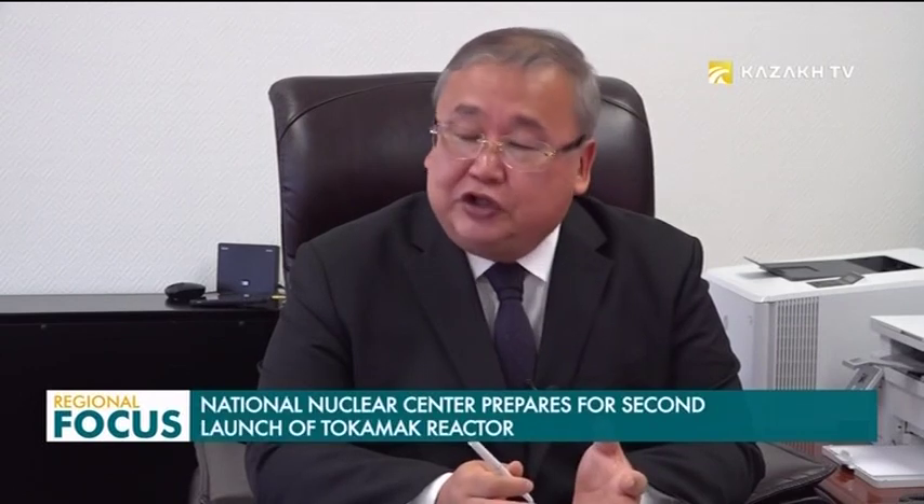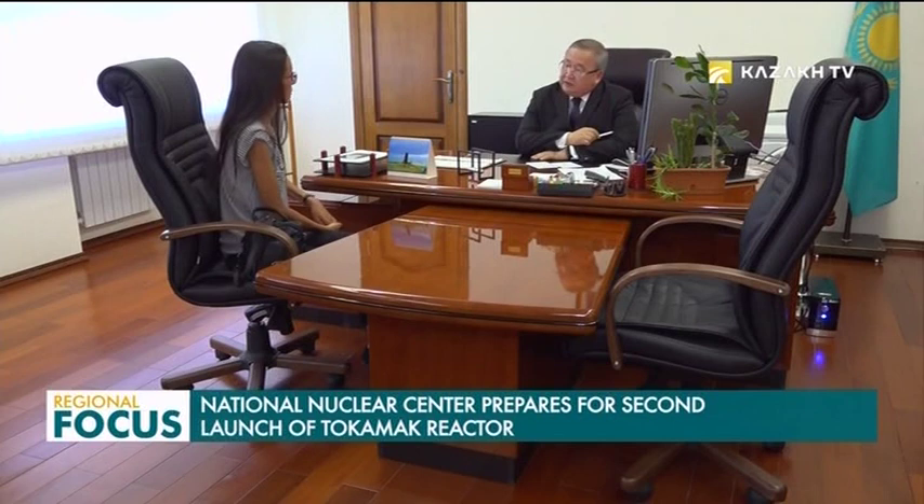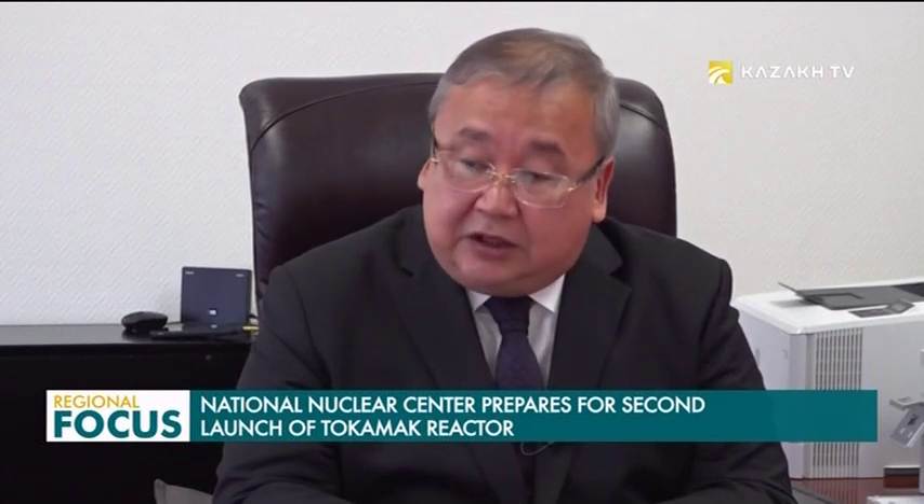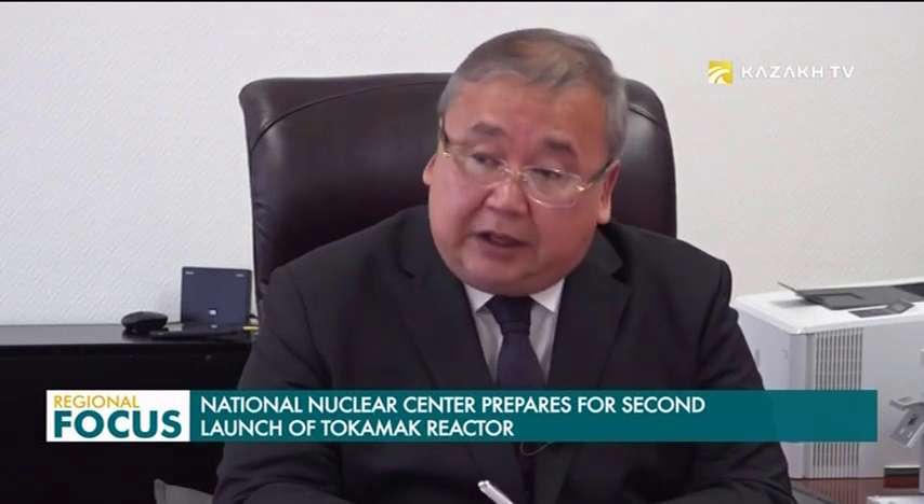Thermonuclear fusion is, first of all, an environmentally friendly source of energy, and also, of course, it is inexhaustible. The isotope of hydrogen is used, which is actually found in oceans of water. It is not very difficult to obtain, especially when we have the technologies, including nuclear technologies and high-temperature nuclear reactors, that will allow us to produce such hydrogen.